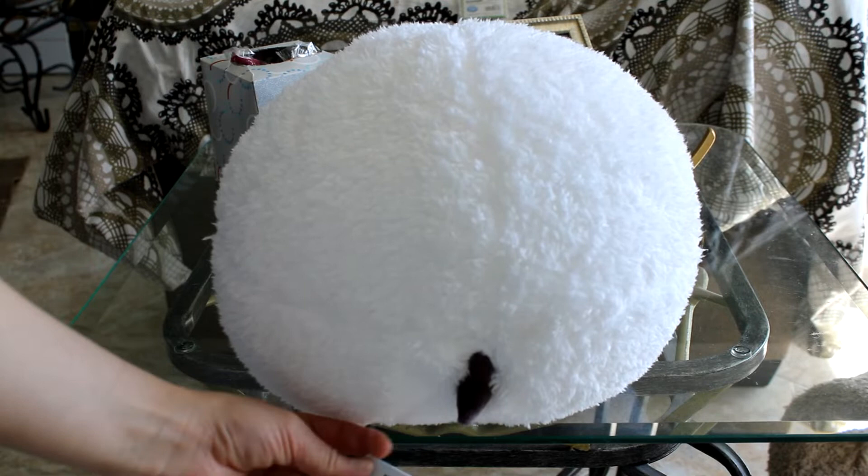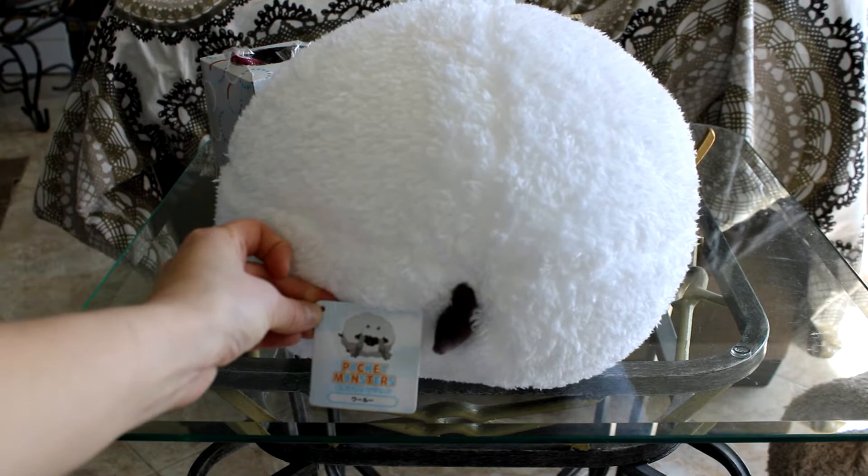It has a little brown tail. It comes with a tag that says Pocket Monsters Wooloo on it. It's just a big soft cuddly buddy. Wooloo is definitely one of the cutest Pokemon creations ever.